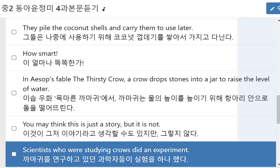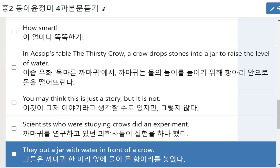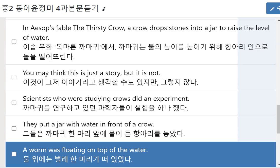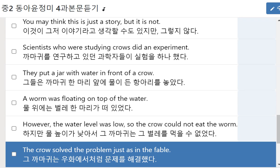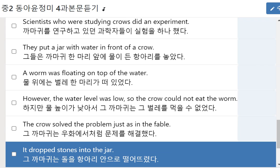Scientists who were studying crows did an experiment. They put a jar with water in front of a crow. A worm was floating on top of the water. However, the water level was low, so the crow could not eat the worm. The crow solved the problem, just as in the fable — it dropped stones into the jar.